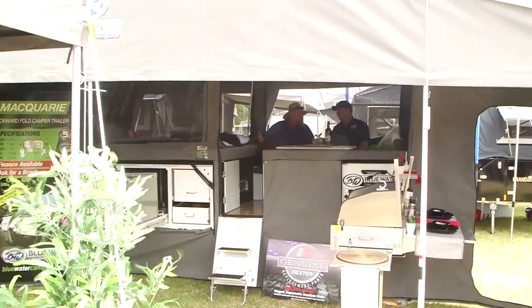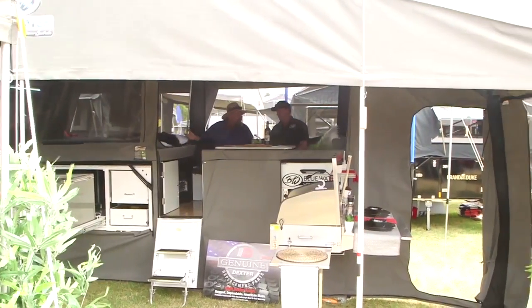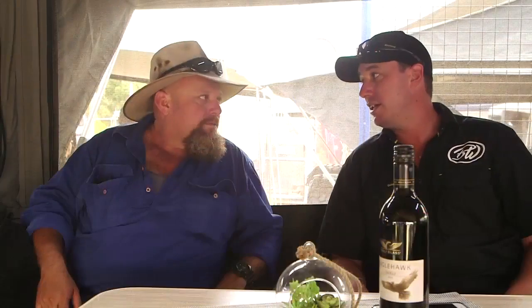Camper trailer - hard to believe we're actually sitting in one. They've come a very long way mate. This camper trailer here is one of my biggest 2018 models, the Macquarie.